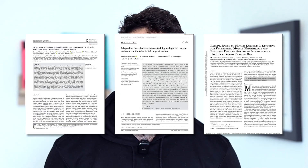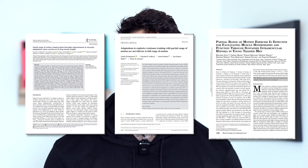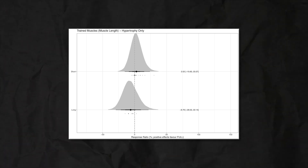In our meta-analysis, we looked at three studies comparing a full range of motion to using lengthened partials, or doing partial reps in the lengthened or stretched position of an exercise. The three studies included were a study by Pedrosa and colleagues, a study by Wurkhausen and colleagues, and a study by Gotohen and colleagues. Using a full range of motion actually resulted in less growth than using lengthened partials by about 5% to 10%.